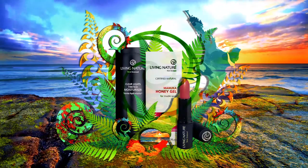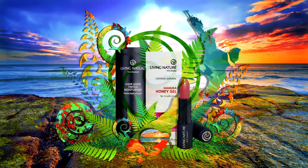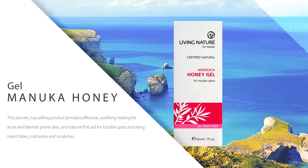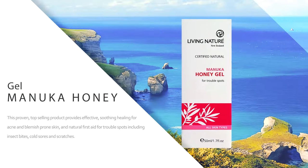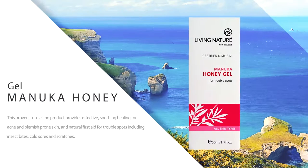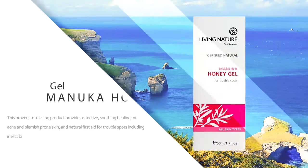Some popular products from Living Nature include Manuka honey gel. This proven top-selling product provides effective soothing healing for acne and blemish-prone skin and natural first aid for trouble spots including insect bites, cold sores, and scratches.